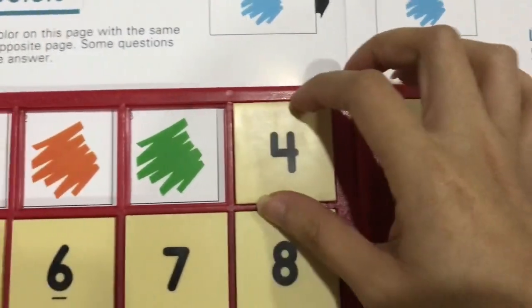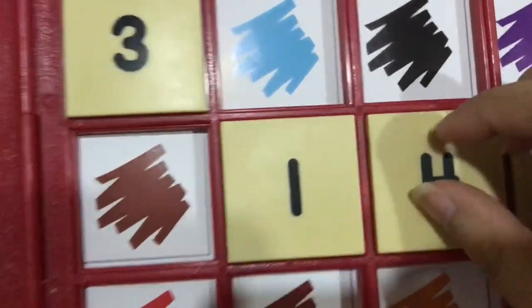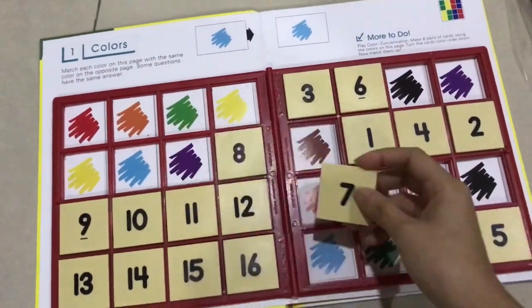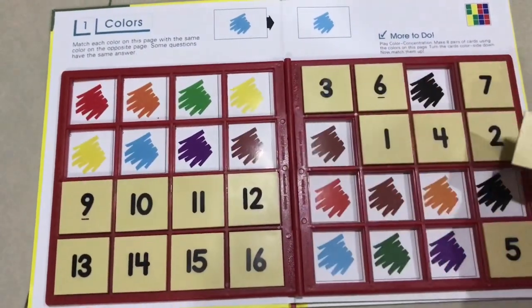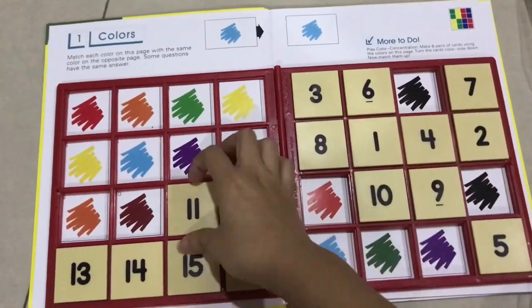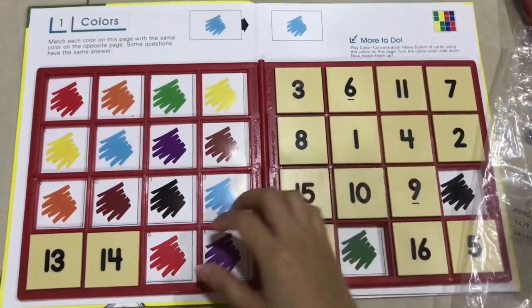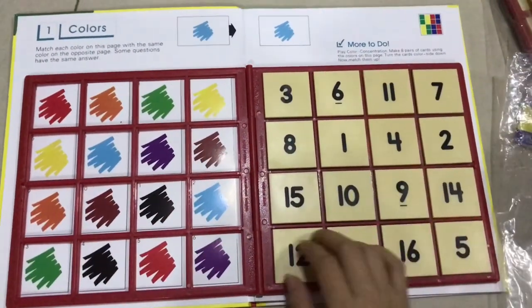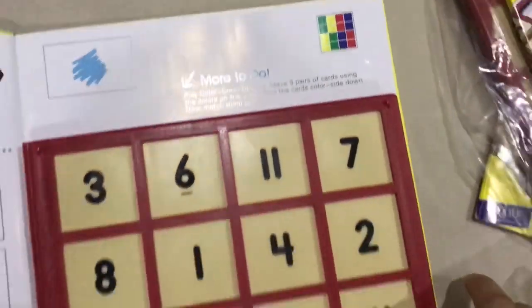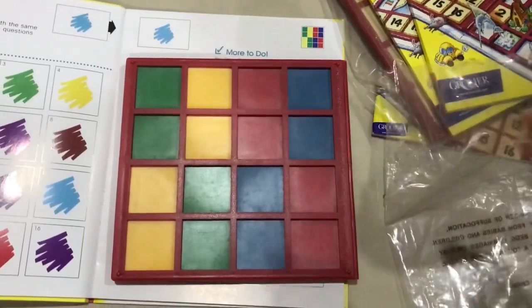Number three has green colors — we found the green colors on the right, and that's how you use the match frame to get the right answer. Now I'll finish placing the match frame pieces. Once done, I flip the match frame, look at the color on the back, and compare it with what I matched — if it matches, meaning you got the right answer.